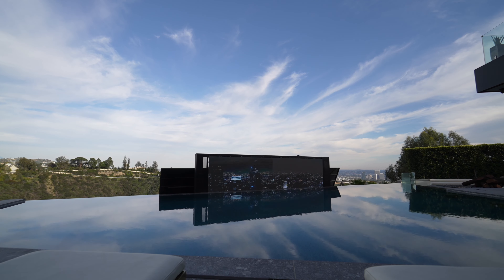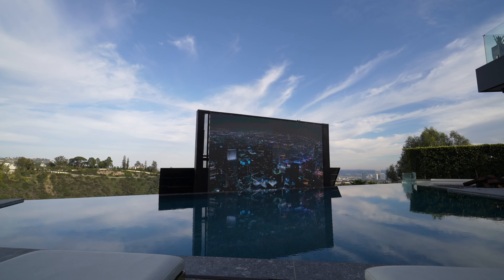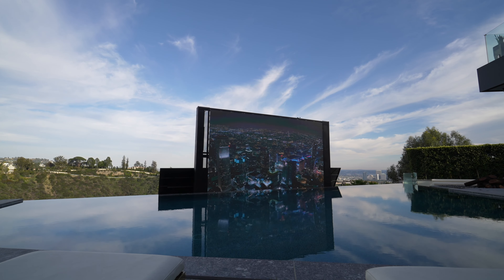You have a motorized 23-foot TV that pops right in front of you. It is incredible.